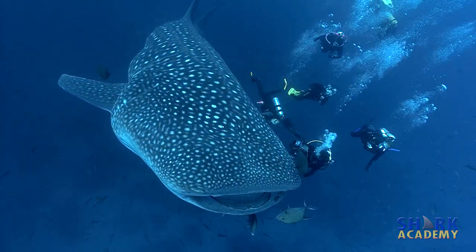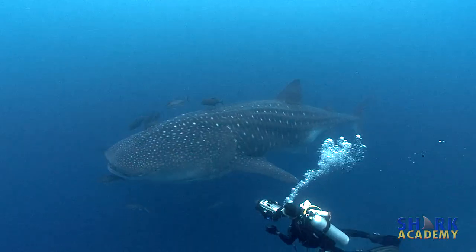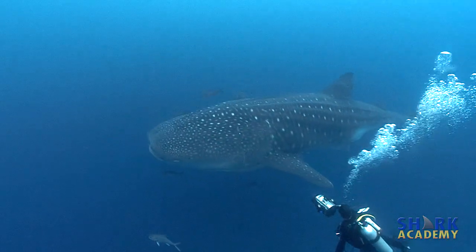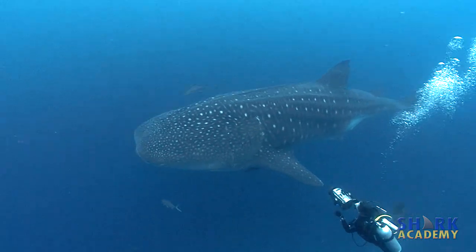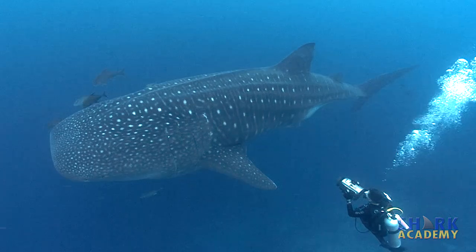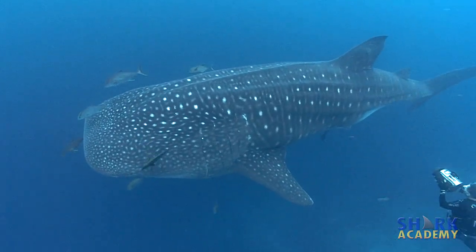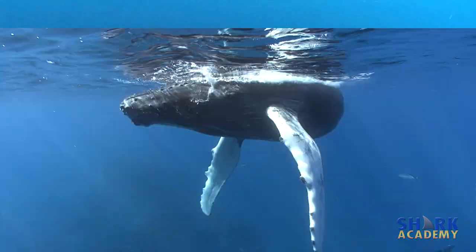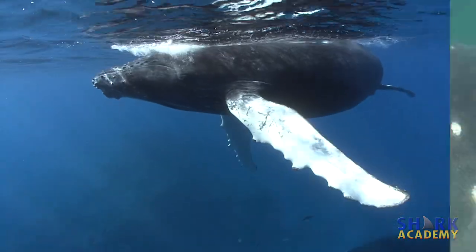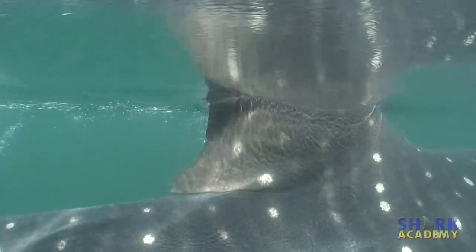As shark experts, you all know that sharks are fish. The whale shark is not only the world's largest shark, it's the world's largest fish. It's called a whale shark because it's the size of a whale — it's not a whale, it's not related to whales. Whales breathe air, they're mammals; sharks are fish. So the whale shark is a fish the size of a whale.